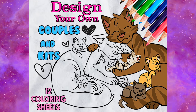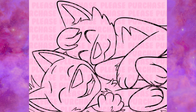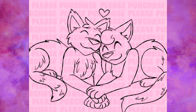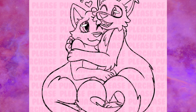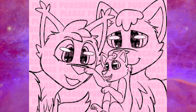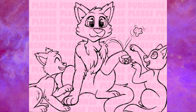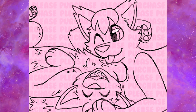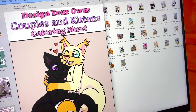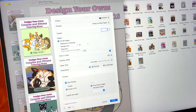Hi there! We just had a coloring contest for our brand new coloring book, Design Your Own Couples and Kittens. If you're interested in coloring some of these sheets yourself, it is currently available over on Etsy at a 50% off sale for the next week. There will be two winners for this coloring contest: a talent-based winner and a randomly selected winner. I was so surprised how many people entered and I'm so excited to check out all of these colored entries with you now.